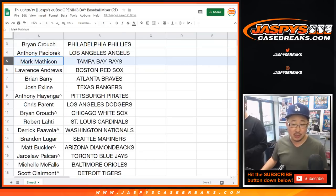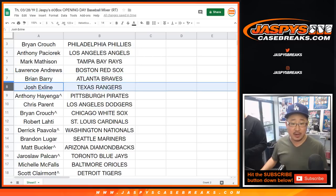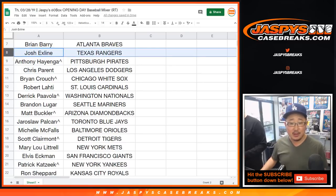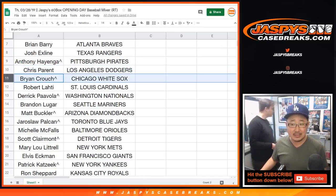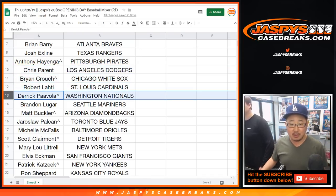Mark with the Rays, Lawrence with the Red Sox, Brian Berry with the Braves, Josh X-Line with the Rangers, Anthony you got the Pirates, Chris Parent you have my Dodgers — they're crushing right now. Brian Crouch with the White Sox, Robert with the Cardinals, Derek with the Nationals.